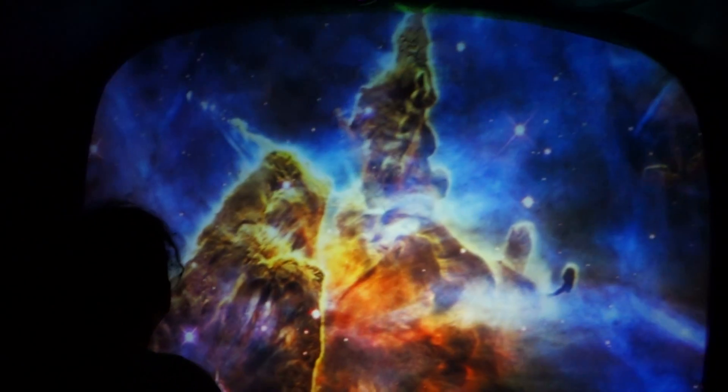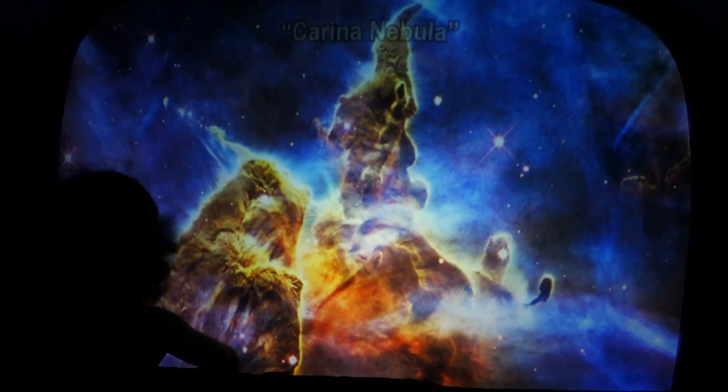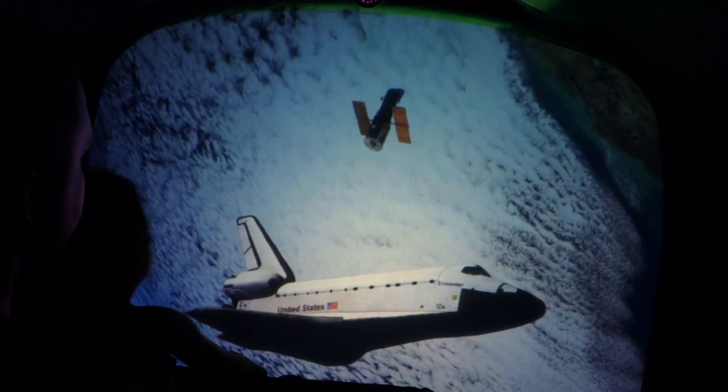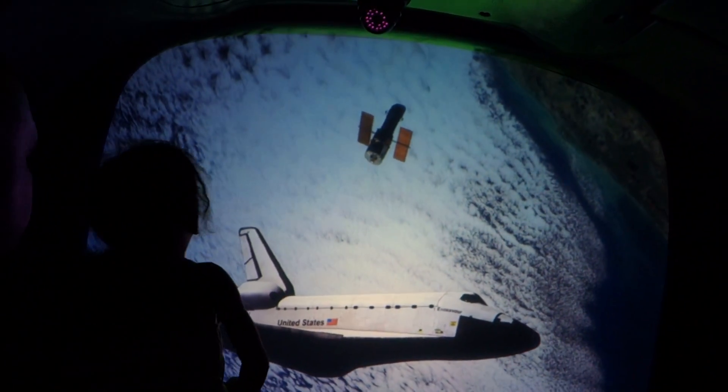Butterfly Nebula. Carina Nebula. The door's closing — everyone's in. Let's head home.